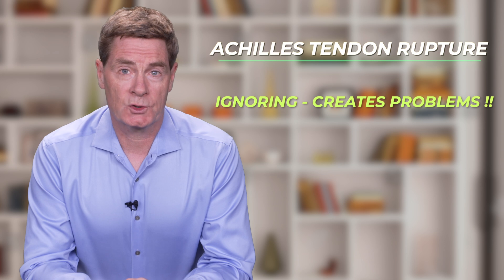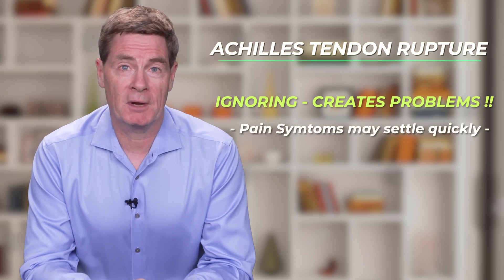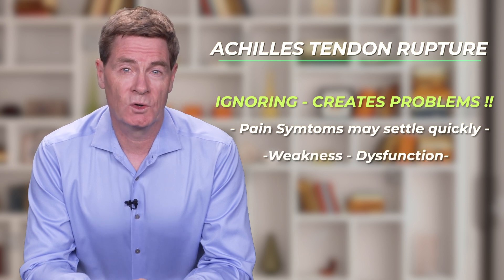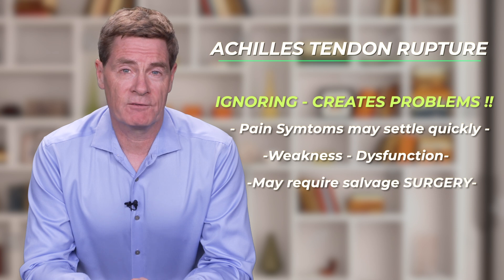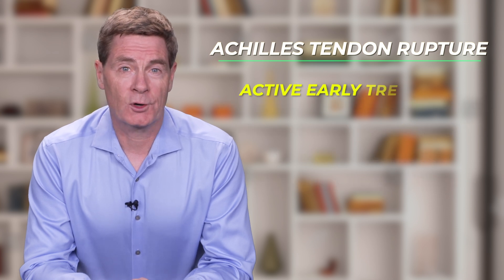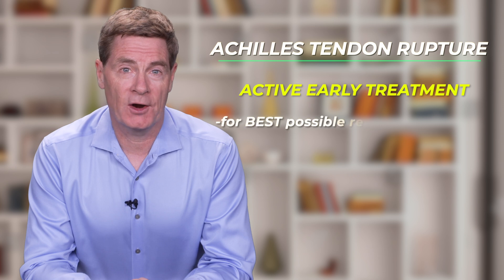If the Achilles rupture is ignored or not diagnosed, the symptoms of pain may resolve fairly quickly, but the patient will be left with profound weakness and dysfunction, which will usually require salvage surgery at a later date. Therefore, active early treatment of the rupture must be carried out, although this treatment can be conservative or surgical.